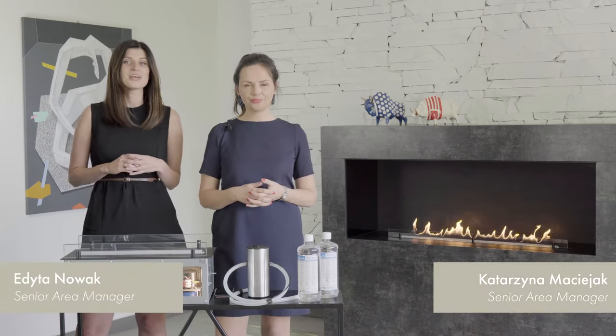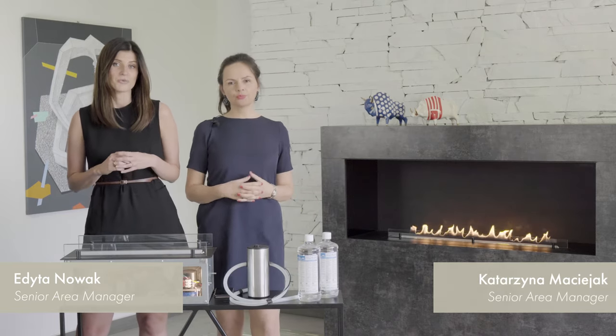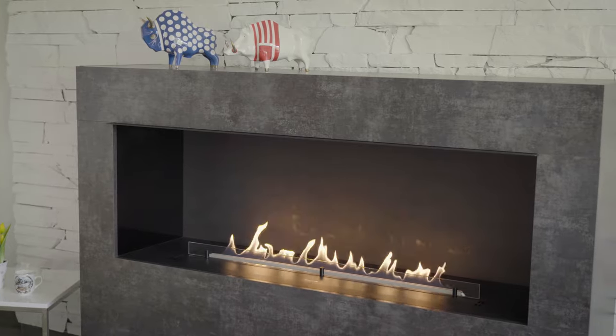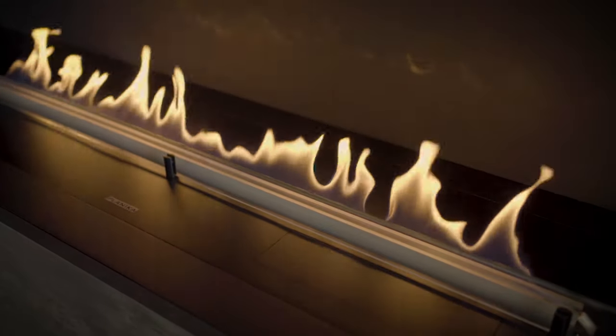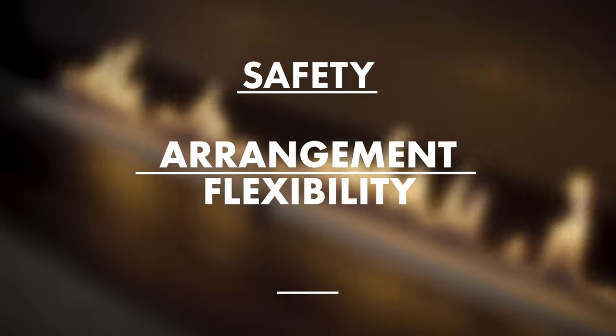My name is Edita and I'm Kasia, and we are here to help you solve these problems and create projects with real fire in spaces where you would think it's not possible. This is FireLine Automatic 3. Planika developed this fireplace specifically for architects and designers. The FLA3 meets three goals: safety, arrangement flexibility, and ecology.